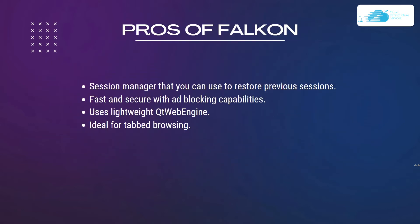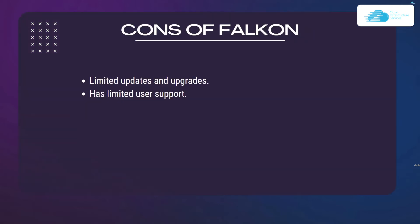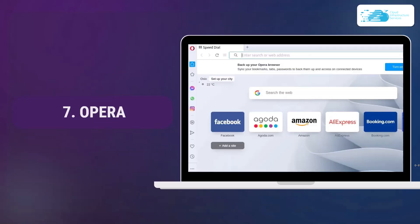Pros of Falkon include a useful session manager to restore previous sessions, fast and secure performance with ad blocking capabilities, a very lightweight Qt WebEngine, and ideal tabbed browsing. The cons are limited updates and upgrades and very limited user support.